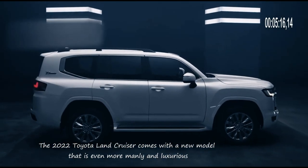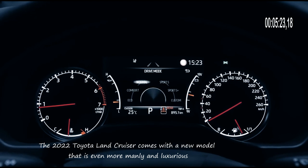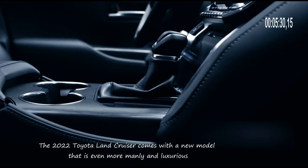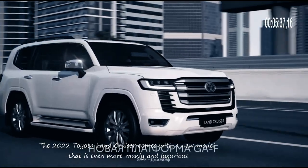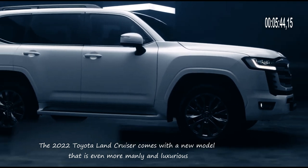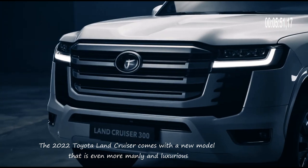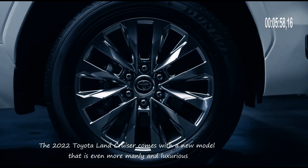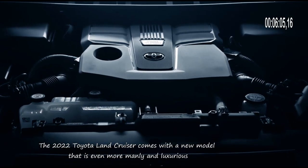Apart from the appearance, what is quite interesting is that this car comes with a new engine and better performance. This car is powered by the F33A FTV engine, 6-cylinder, V-type, 24-valve DOHC, capable of producing power of 305 horsepower and torque of 71 at 1,600–2,600 RPM. There is also a feature called the new AVS, Adaptive Variable Suspension, which ensures driver and passenger comfort on heavy road terrain. Multi-Terrain Select (MTS) is also available to ensure the driver's control remains stable.